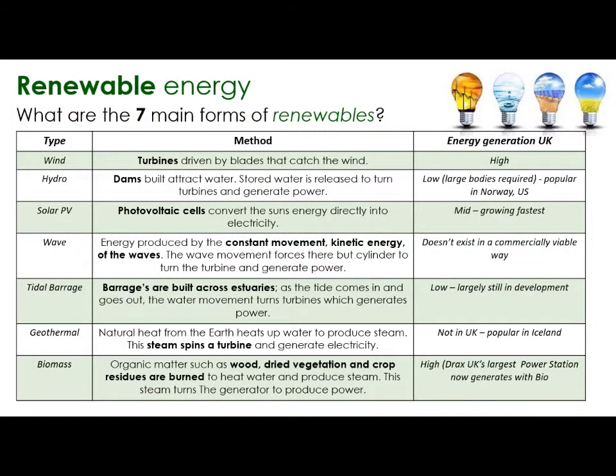Renewable energy may come up in the exam. There are seven main forms of renewables: wind, hydro from water, solar power, wave power, tidal barrage, geothermal and biomass. Wind turbines are driven by blades that catch the wind, which generate electricity through a generator. We use a lot of that in the UK because it's quite a windy country.